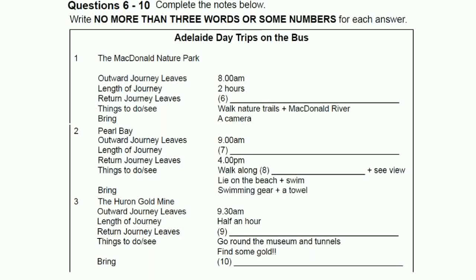Once there, you can walk around the nature trails. It's really nice and the MacDonald River runs through there, and that's really beautiful, so take a camera with you. Then there's the Pearl Bay trip. The bus leaves at 9am and goes up the coast to Pearl Bay. It's an hour away. Once there, you can walk along the cliffs up to Rocky Point, which has a famous view up the coast. Or you can just lie on the beach and swim. Don't forget to take your swimming gear and a towel. The water's pretty safe there, and there are always lifeguards. The bus arrives back in Adelaide at 5pm.